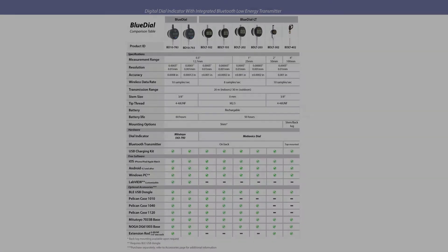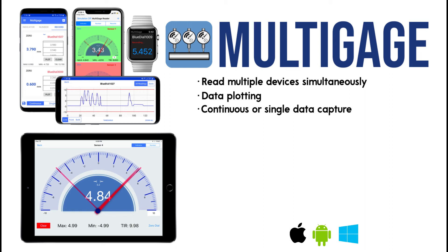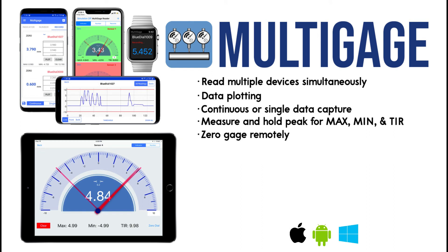All BD-LT models work with our universal cross-platform software Multi-Gauge, which is available for iPhone, iPad, Android, and Windows. With Multi-Gauge, you can read multiple devices simultaneously, plot data in a graph, and record either continuously or with single data points. You can measure and hold a peak for max, min, and TIR. You can zero a gauge from the app, stream data via the cloud, and save and export data as a CSV via email or cloud drives.